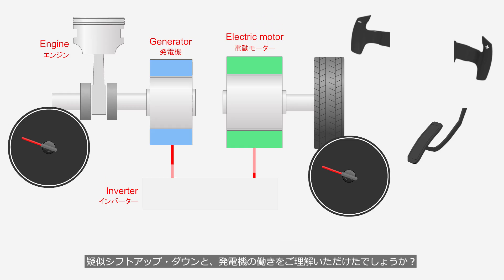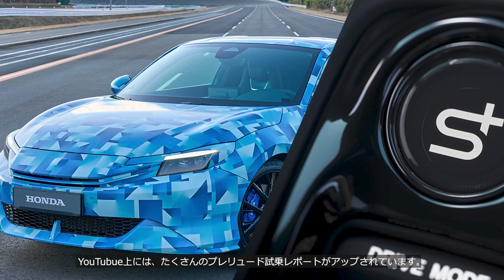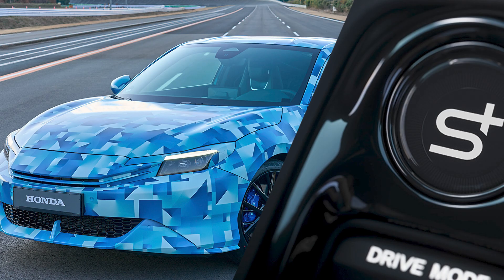To understand the workings of simulated shift-up and shift-down: during a shift-up, power generation is increased to lower the engine speed, while during a shift-down, the generator operates as a motor to raise the engine speed. Many Prelude test drive reports have been uploaded to YouTube — to see real simulated gear shifting in action, check those out.